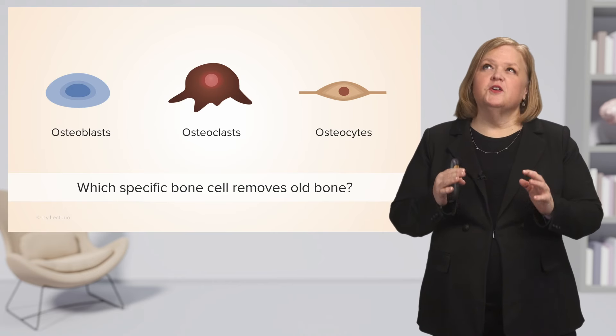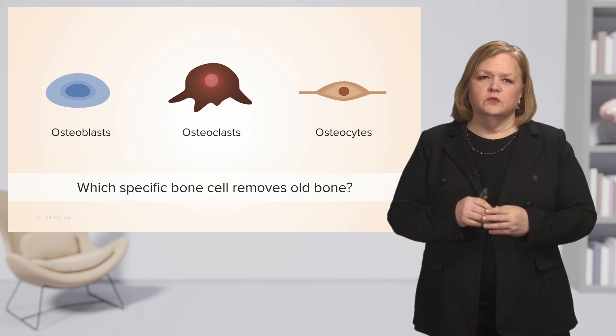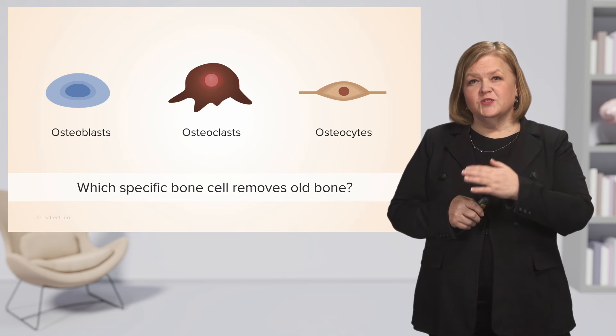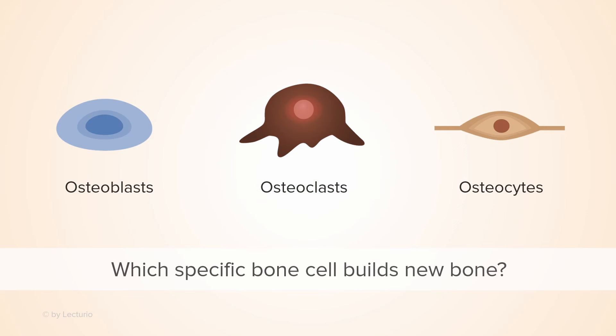Let's start this section off with a question. Which specific bone cell removes old bone — is it osteoblasts, osteoclasts, or osteocytes? It's osteoclasts — good job. Now, which specific bone cell builds new bone? You've eliminated one, so now you just have to pick between the two. Osteoblasts — that's correct.